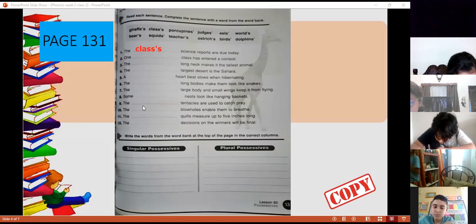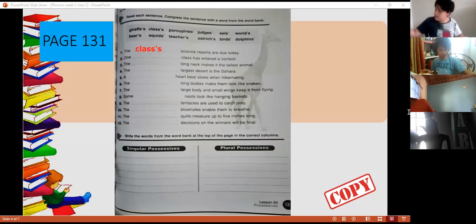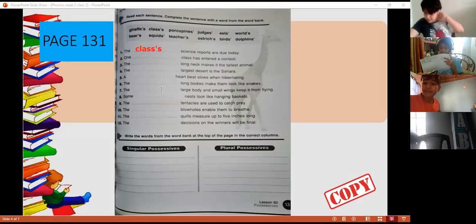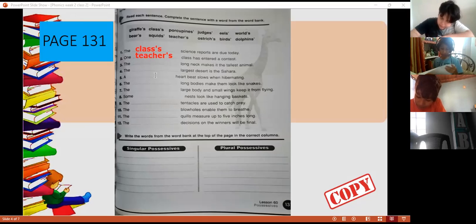Number two, read the sentence — Alberto. 'One class has entered a contest.' T-shirt. The T-shirt. Long T-shirts. Why T-shirts? We're talking about the T-shirt of the class. So the T-shirts' class has entered a contest. Perfect.